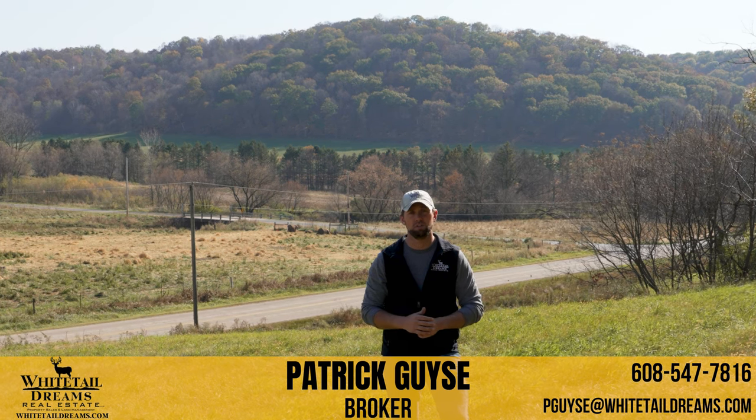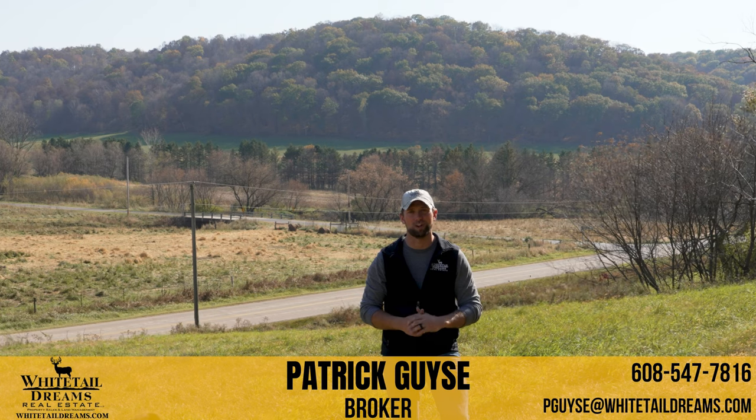If you'd like to get a look at this property, please call me for your private showing. We'll see if we can't get you into this property before hunting season.